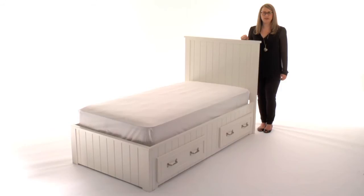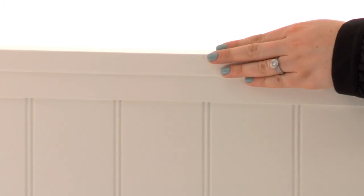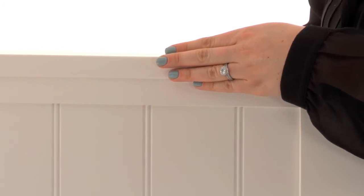The Slat Roll Foundation allows this bed to be used with or without a box spring. Our exclusive finishes are applied by hand for exceptional richness, durability, and depth of color.